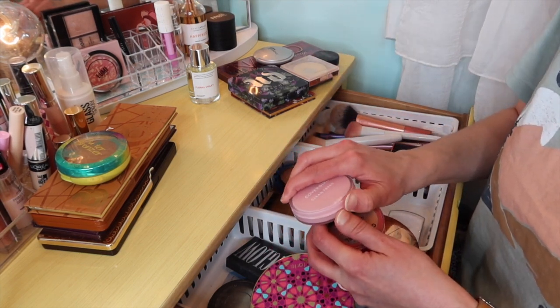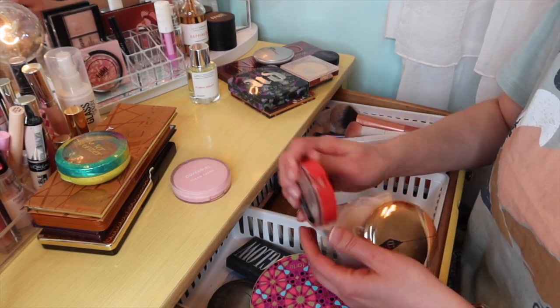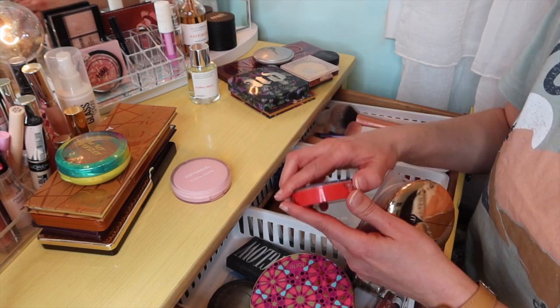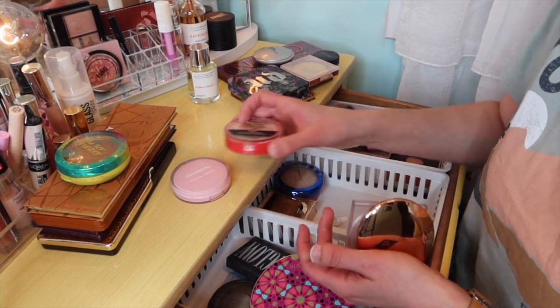CoverGirl Clean Fresh — we'll go ahead and put that one back; it's in Fair. And then we'll put back the CoverGirl Outlast full coverage — this one is in Classic Ivory. Got quite a bit of use out of that.